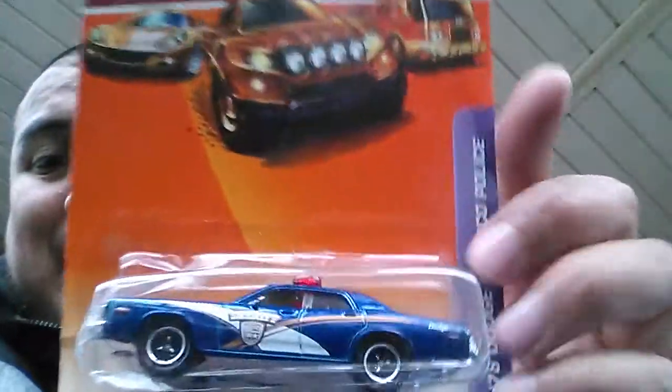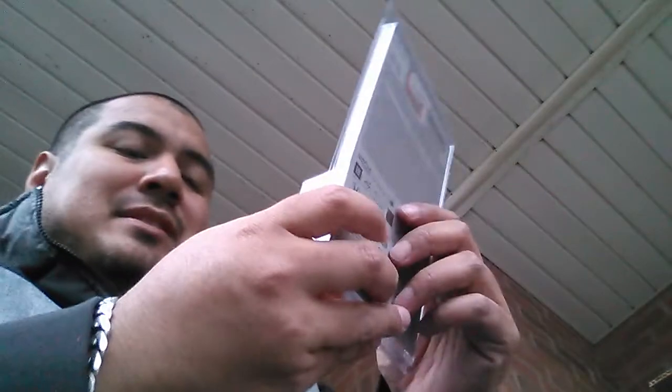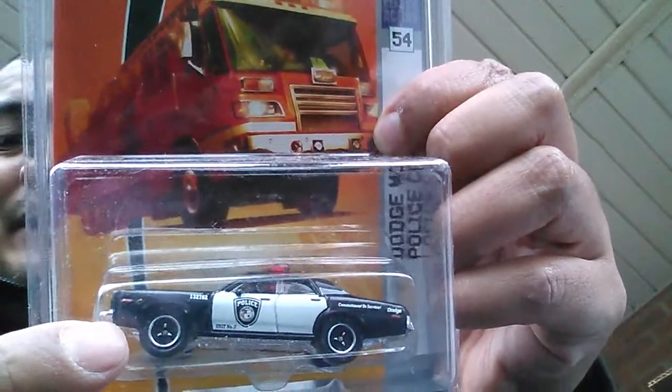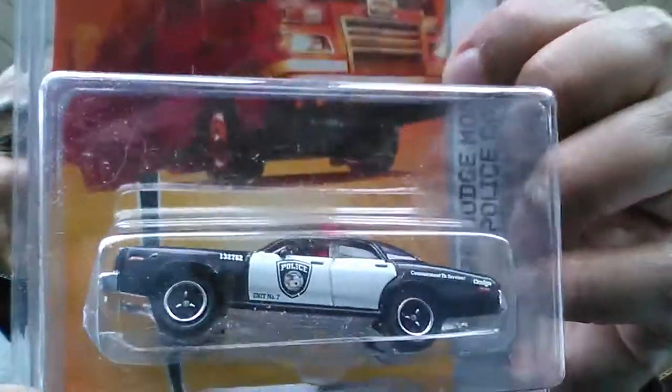We have a Matchbox — this is awesome. I have this one loose but I don't have it carded, which is the Dodge Monaco Police Car. Pretty sick. We got another one in a protecto and this is a color variation — the black one. Check out those wheels — those wheels are awesome. From a distance they kind of look like real riders but they're plastic wheels, but they look sick.